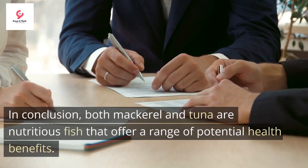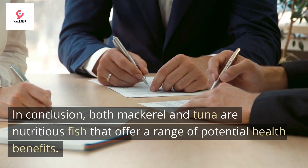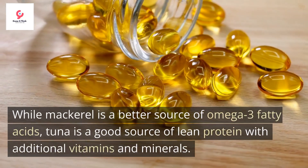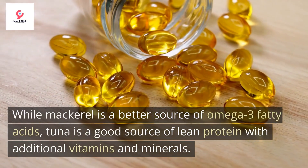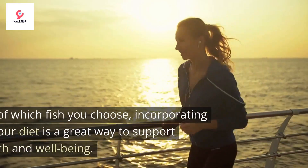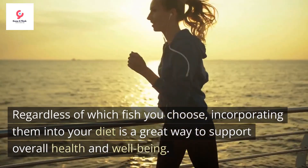In conclusion, both mackerel and tuna are nutritious fish that offer a range of potential health benefits. While mackerel is a better source of omega-3 fatty acids, tuna is a good source of lean protein with additional vitamins and minerals. Regardless of which fish you choose, incorporating them into your diet is a great way to support overall health and well-being.